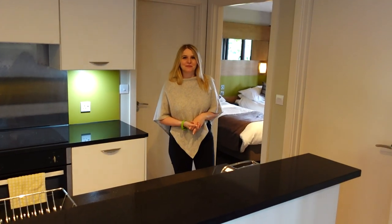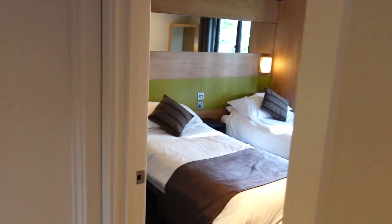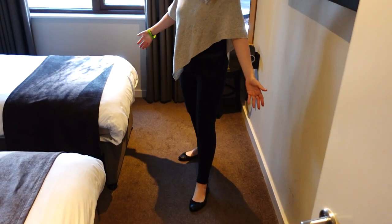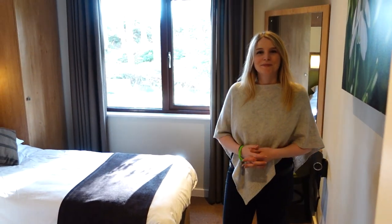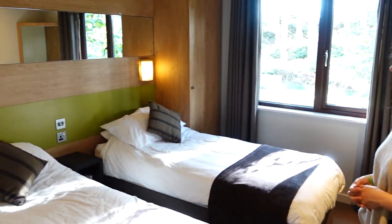Coming from the living space and kitchen area, we go into the first of the two other bedrooms. This is a twin room — again a decent size with plenty of space around, very much the same as the master bedroom really, just with two twin beds.